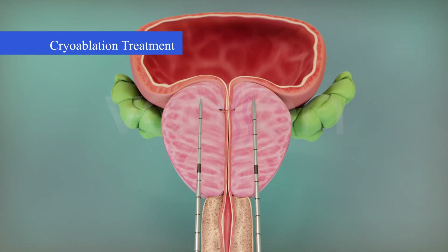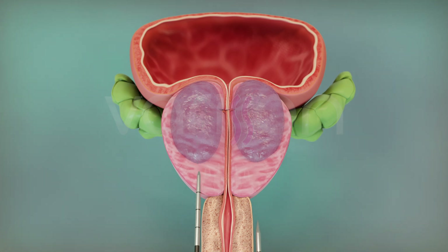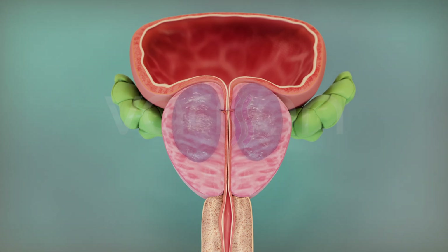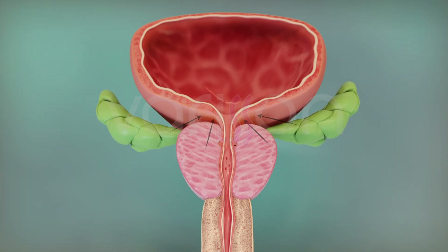In cryoablation, needles are inserted on either side of the urethra through the skin under local anaesthesia, and the enlarged prostate tissue compressing the urethra is frozen at minus 140 to minus 190 degrees, killing the tissue. The body gradually reduces the frozen tissue, similar to healing a wound. As the tissue shrinks, the pressure on the urethra is relieved, and the individual can urinate normally again.